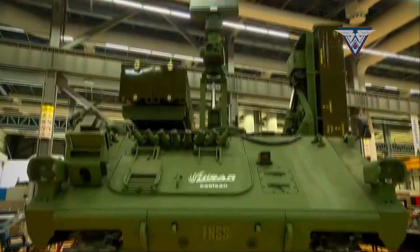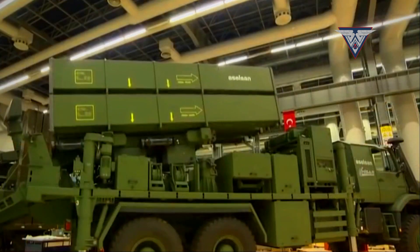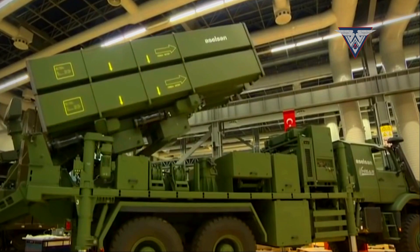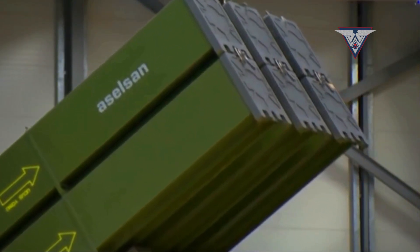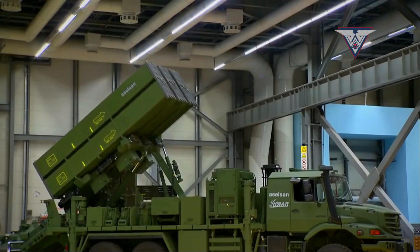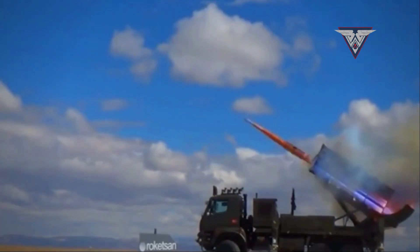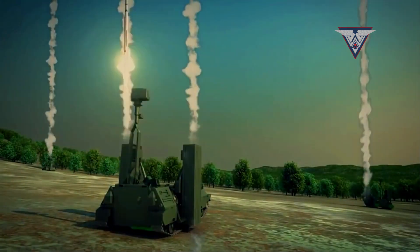The development and imminent deployment of the Haysero air defense system are a significant achievement for the Turkish defense industry. As Turkey's first domestically developed air defense system capable of engaging a wide range of targets, the Haysero reduces the country's dependence on foreign systems and strengthens its sovereignty. Its integration into the Turkish armed forces strengthens the nation's air defense capabilities and represents a major step towards achieving a comprehensive, layered defense network.